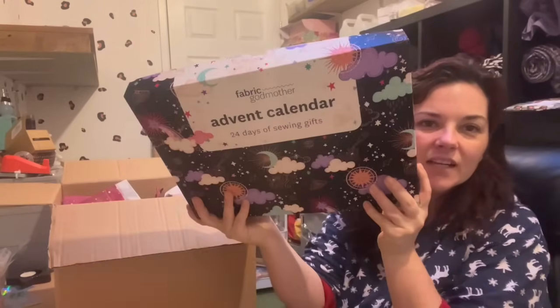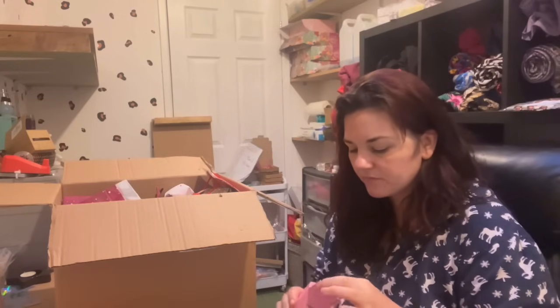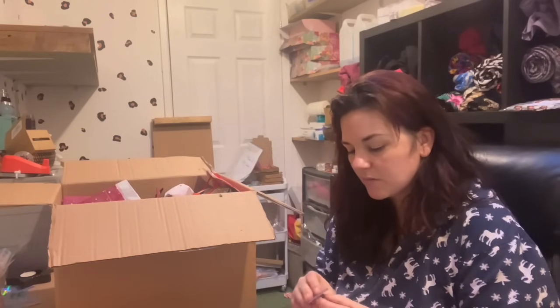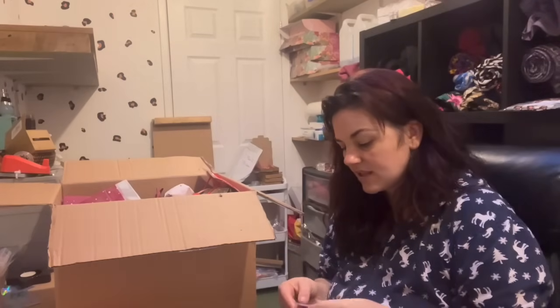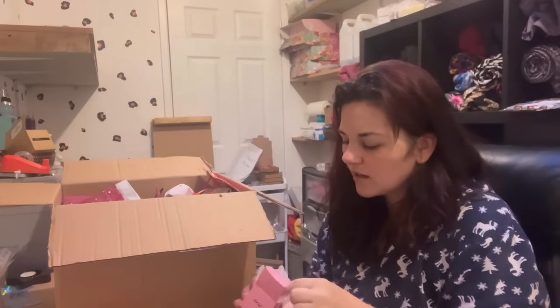I'll be doing lots of paws this week so you might see me doing resin work throughout. I thought I would open both my calendars for you. I have a Fabric Godmother calendar — I've got it open, which is why I'm holding it slightly wonky. I love the box it comes in because it'll probably get used in here. We have day one — let's see what's inside. Oh, it's a needle minder from The Edit! I'm not sure whether that second magnet's supposed to be in there. It's a smiley face — it's really pretty, it's resin. I love anything resin so it's always a win for me.